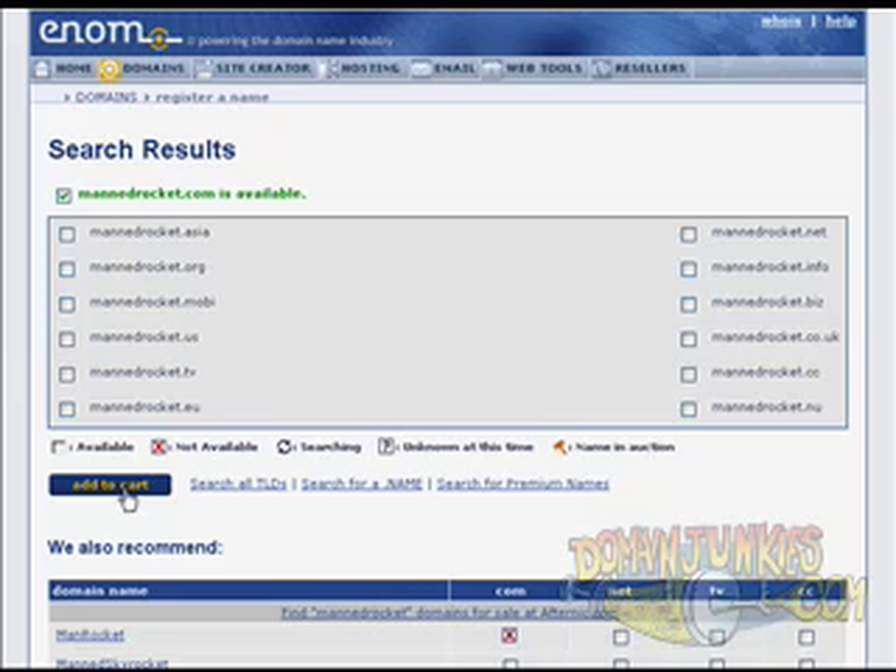In this case it was enom, but you can set it to one of several different registrars in the settings. For me this is a must-have tool — it's one way to get your ideas out there and find good domain names that might be worth developing later on or even reselling on the aftermarket.